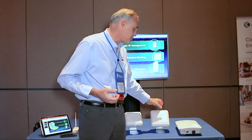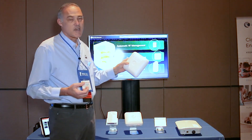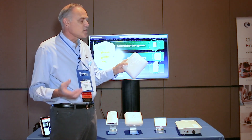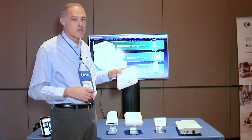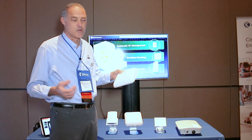Taking that same CN Pilot Enterprise software, we put it inside the E600. This is a 4x4, 802.11AC Wave 2 access point, really designed for high-density, high-capacity, high-speed networks. You'll find this access point in an all-wireless office, in hotel conference rooms, and hotel meeting rooms.